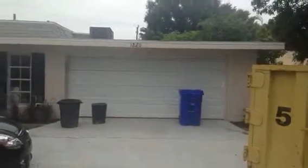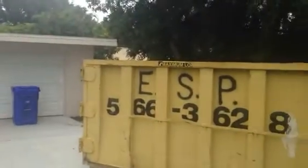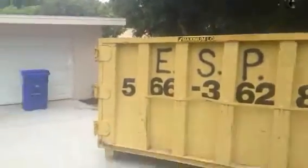All right Trenton and Nicholas, here we are at the house. This video is probably not going to make you too happy but I'll run through it as good and as quick as I can. The dumpster is still out there.